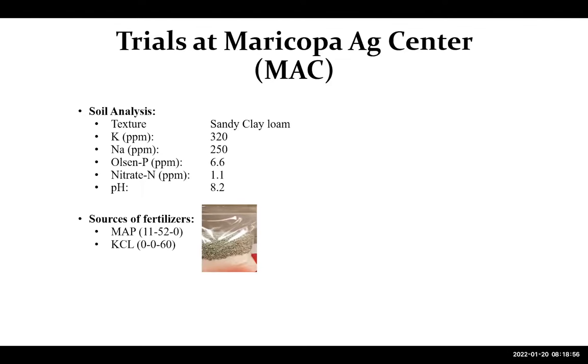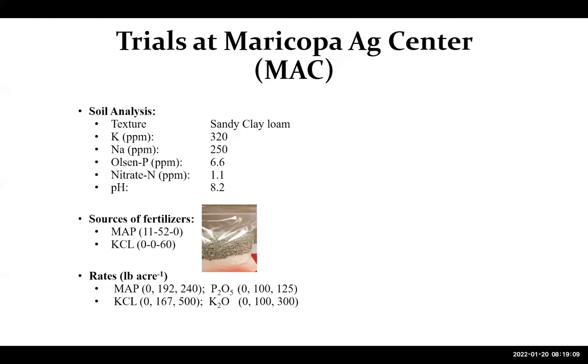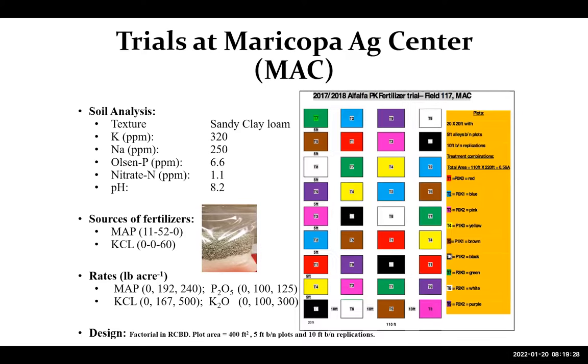The source of fertilization we used: for phosphorus we used mainly MAP, and for potassium we used potassium chloride. We used rates of 0, 100, and 125 pounds for phosphorus. The MAC trial had about 400 square foot plot areas, with a combination of these treatments plus an untreated control.